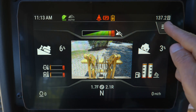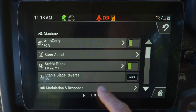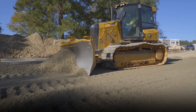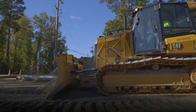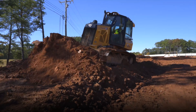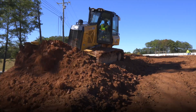Steer assist provides automatic dozer steering options. Track steering is used with light and heavy loads, while blade steering is ideal for heavy load applications. Track steering helps reduce operator fatigue by automatically maintaining straight travel with light loads on flat ground and side slopes. Both new and experienced operators benefit using blade steer to steer with blade tilt commands to push heavy loads.